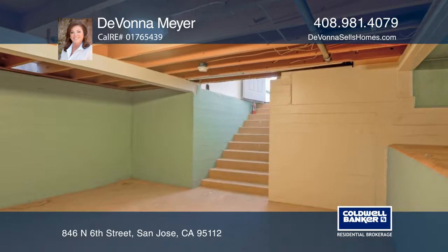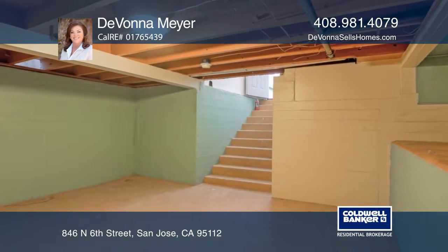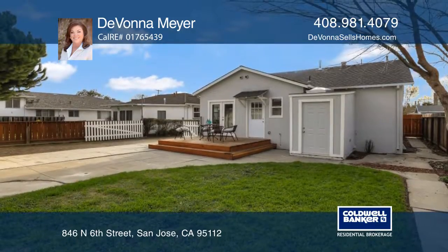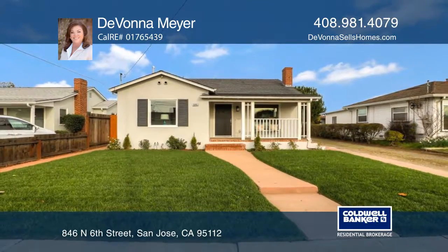The home has a basement and has been zoned R2. It's located close to city activities and transportation. Schedule your private tour with Devana Meyer.